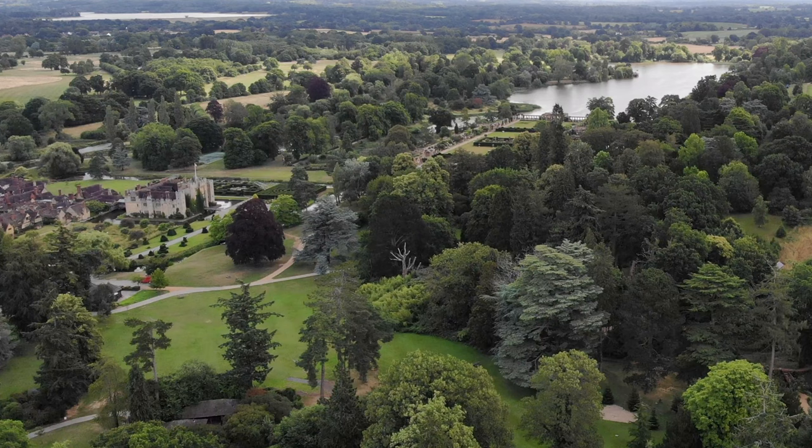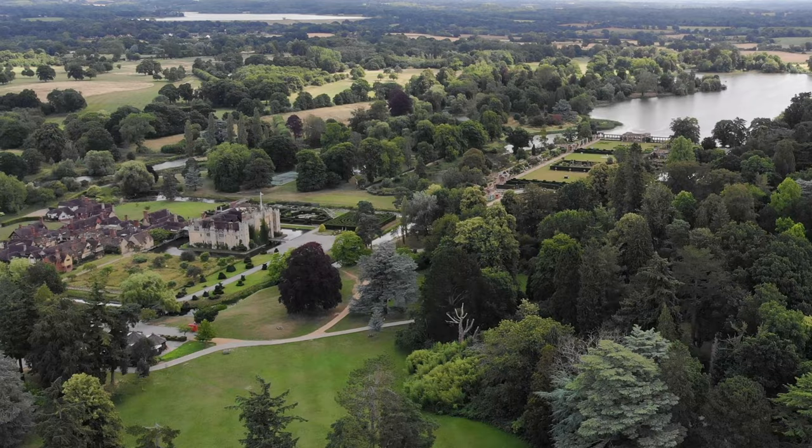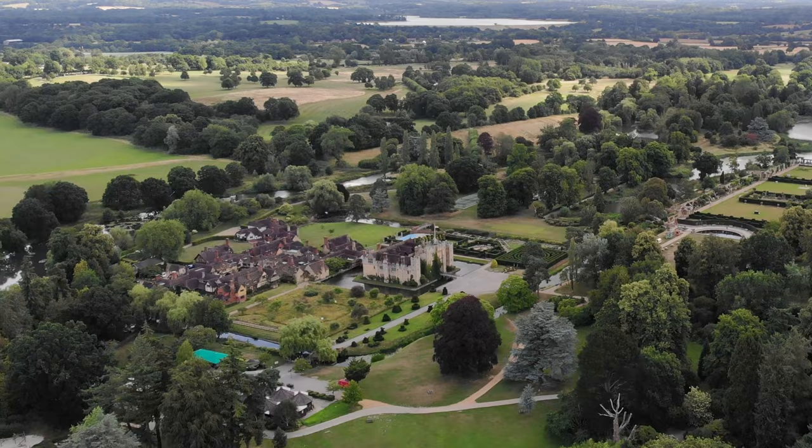Another day, another castle. And this one is a special one — literally one of the reasons why I begged Ian to go to Kent on our anniversary trip. I really wanted to see Hever Castle, not only because it's beautiful, but also because it has a moat and because it was Anne Boleyn's childhood home. I'm looking forward to seeing this picturesque castle and learning more about its history. Come along.